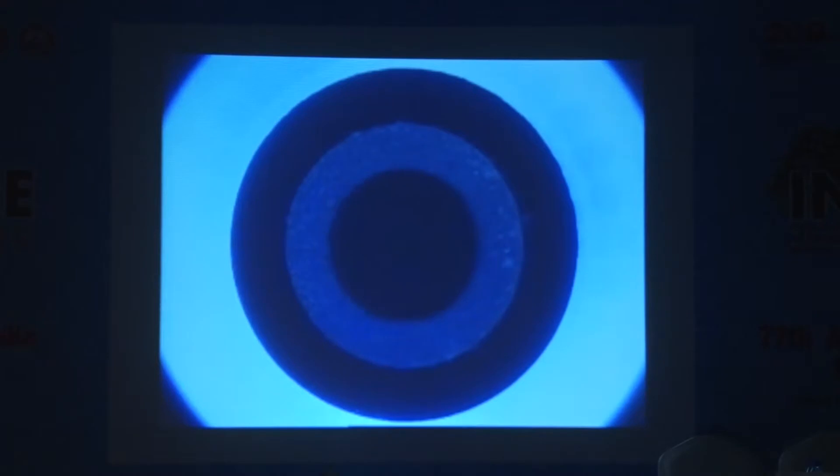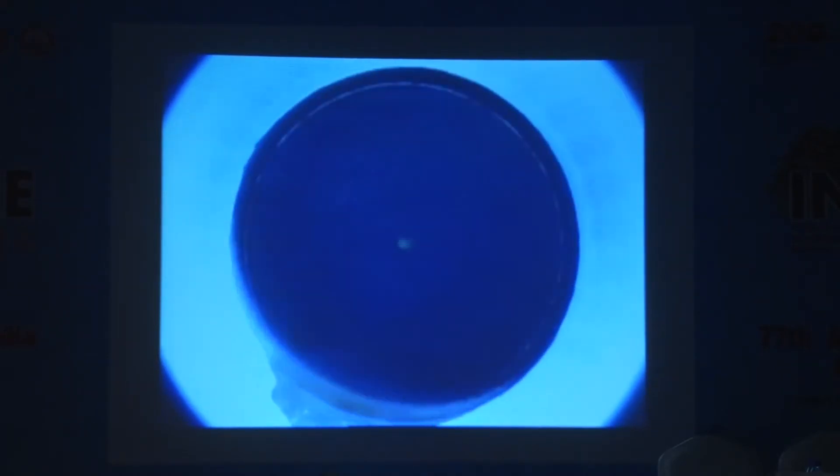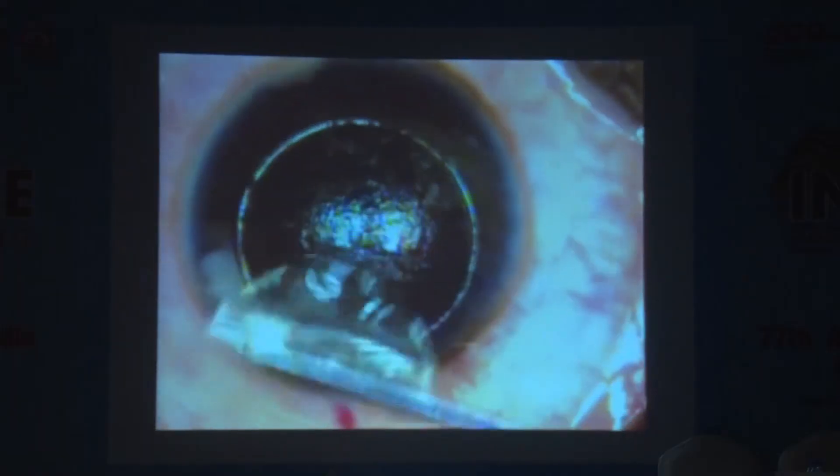Suction lost. Converted into a flap. Lifted as a flap — no problems. So if you are more than 10% of the first cut but before you have completed the side cut, you make it into a femto flap and you can go ahead and do it.